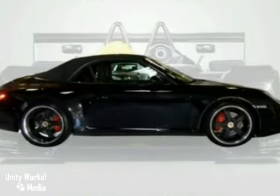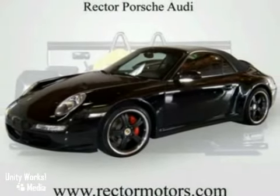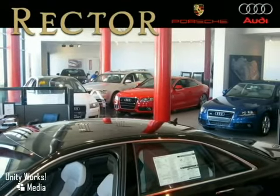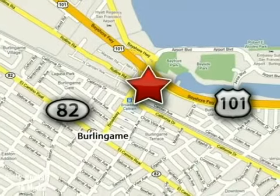Porsche Certified Pre-Owned means you get the reassurance of up to a 6-year, 100,000-mile warranty. Come in today. At Rector Porsche Audi, we don't sell you a car — we help you buy one, on your terms, when you're ready. We're conveniently located at 1010 Cadillac Way in Burlingame, California.